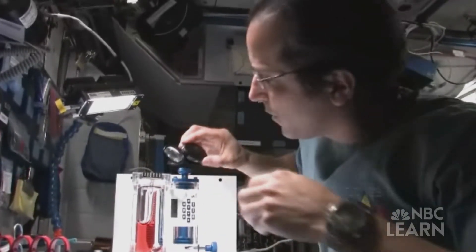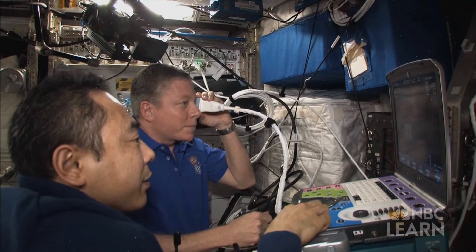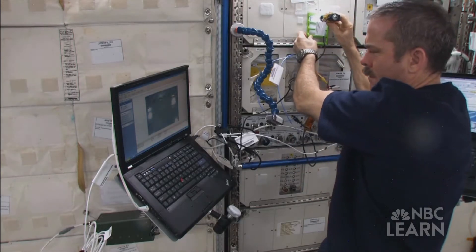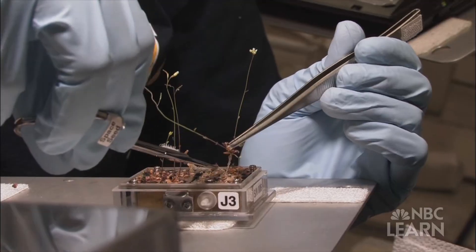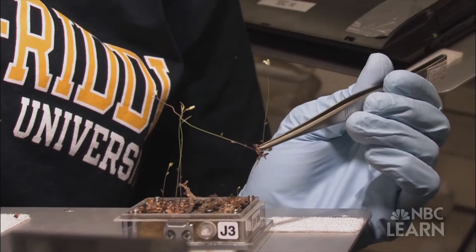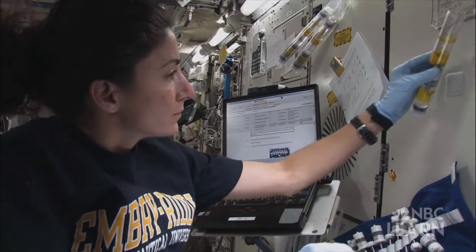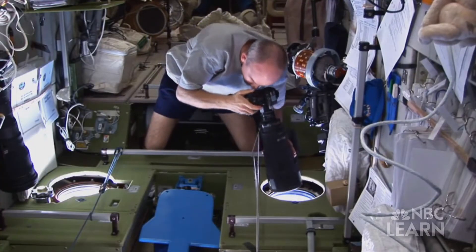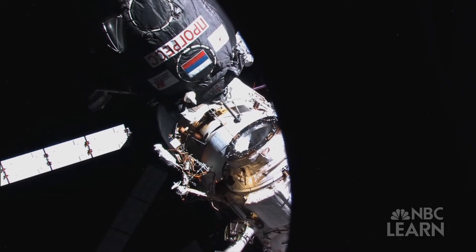A branch of chemistry called stoichiometry plays an important role in these life support systems. Scientists use stoichiometry to calculate the quantities of reactants and products in a chemical reaction. For space station engineers, stoichiometry helps determine crucial quantities: how much water and oxygen the astronauts will need to survive during the mission, and how much carbon dioxide needs to be removed from the cabin air to create a safe and comfortable atmosphere. These quantities also impact how much payload the astronauts will need to bring from Earth.